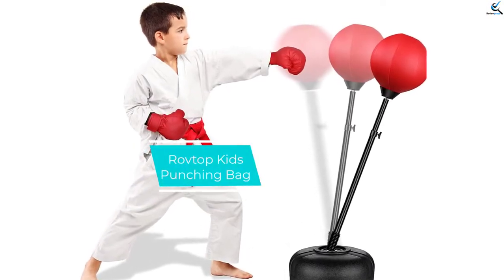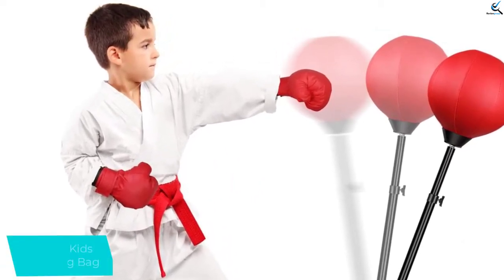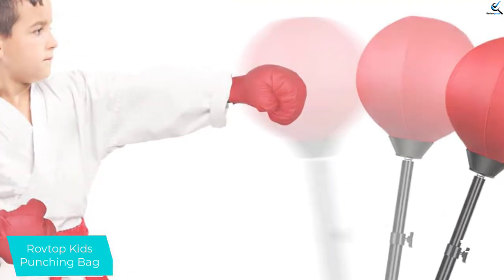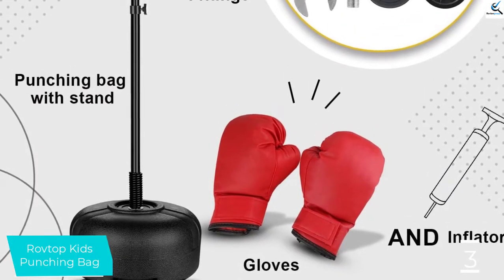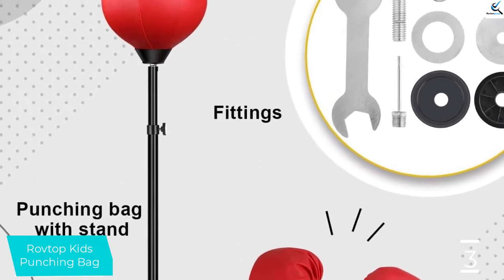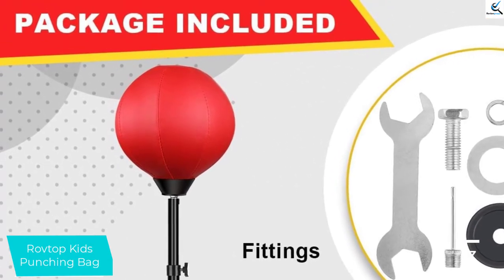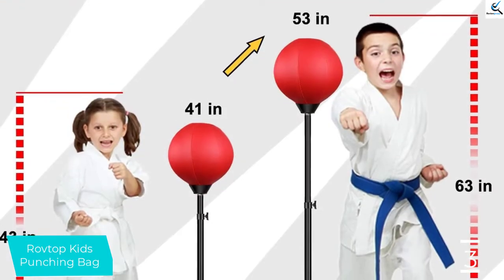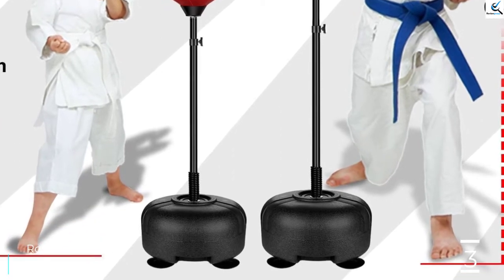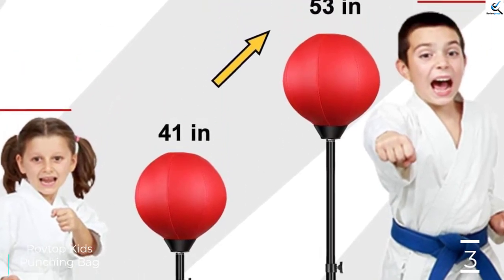At number 3, we have the Rovitop Kids Punching Bag. This punching bag boasts a durable and high-quality construction, making it perfect for different needs. It features a convenient size for kids of different ages. The built-in rubber basketball model offers easy inflation. The product also features a thicker exterior eco-friendly PVC material with excellent stitching for long-lasting service. The reinforced and tear-resistant material makes this a great purchase. It also boasts an excellent spring with a thicker wire and larger coil diameter. The adjustable height makes it ideal for kids of different heights and ages.